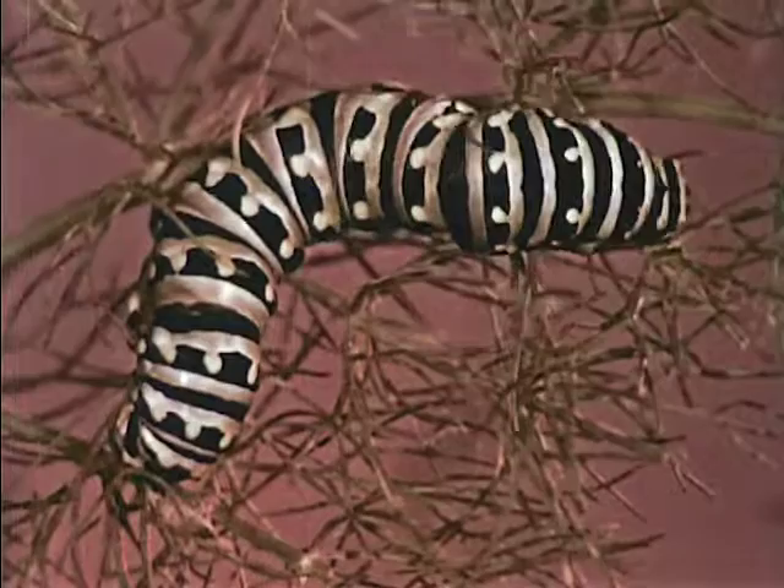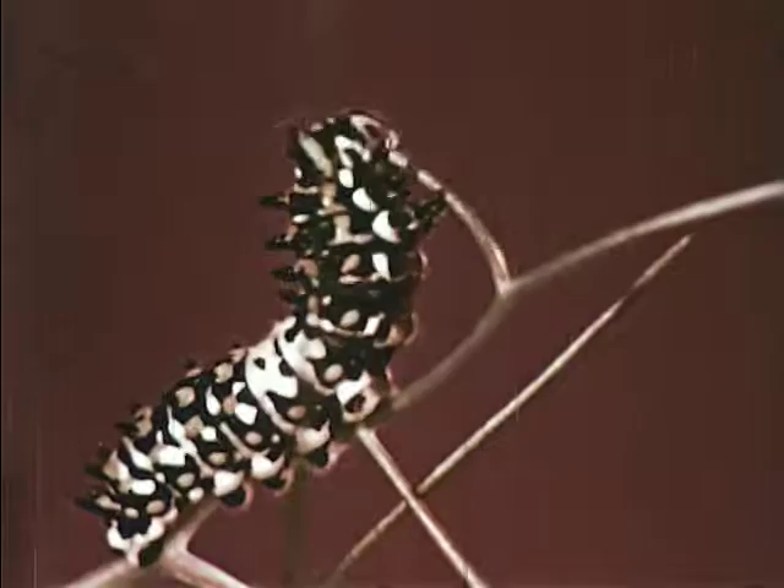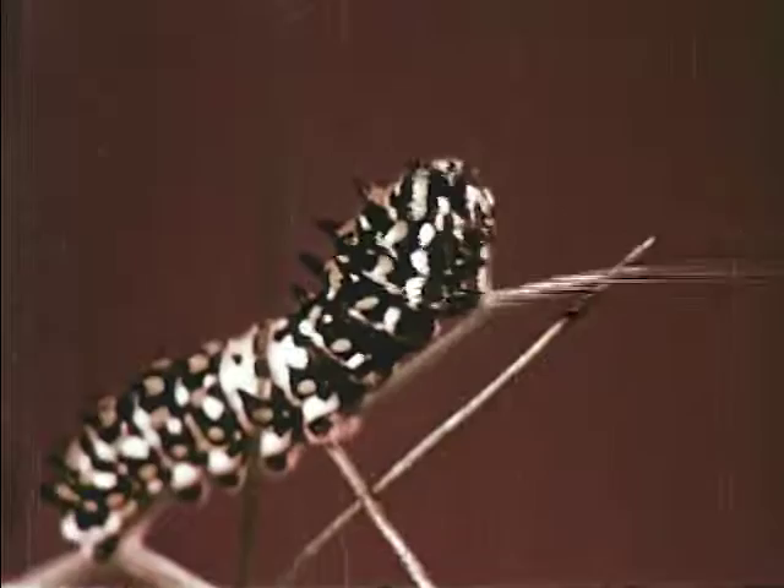Instead of looking like this, he'll grow into something like this — a full-sized caterpillar. Just a few short weeks makes all this difference, the direct result of an enormous appetite. A butterfly caterpillar is almost all stomach, and keeping that stomach full of tender green leaves appears to be his only purpose in life.